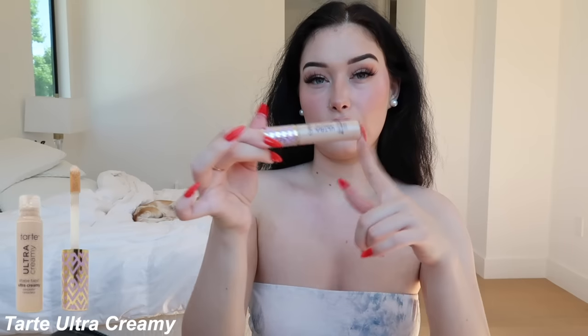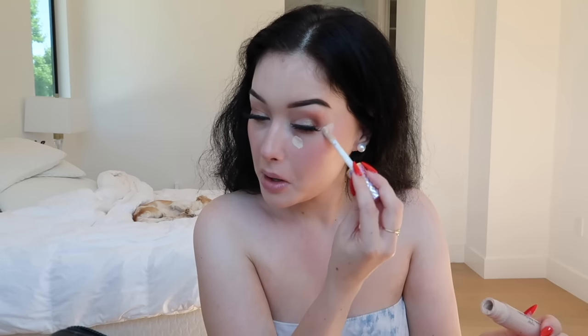Now we go in with under-eye concealer. I use the NARS one underneath my eyes but my favorite for blending is the Tarte Ultra Creamy. I actually really hate wearing concealer underneath my eyes because I have an eye wrinkle — whenever my childhood dog died I cried for like two months straight and I never had this wrinkle before. A little trick to not get it creased: I put it like under my eye and then just go like that as a little snatching moment — it gives you that lifted look. I go along my eye so it sharpens up the eyeshadow, and then whatever is left over I bring underneath my eye.